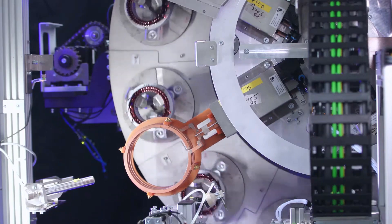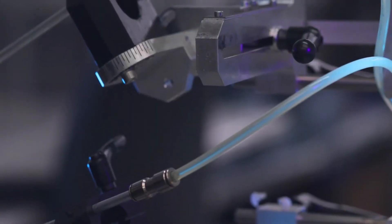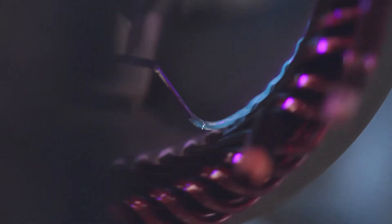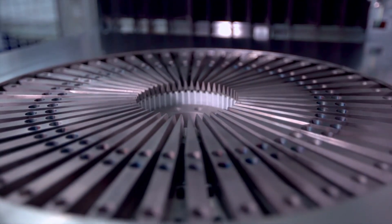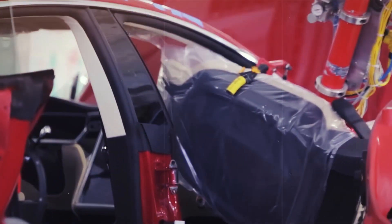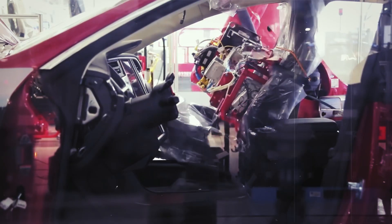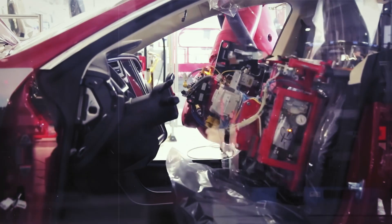Tesla's new hairpin motor is a game-changer. It's more efficient, more compact, and easier to manufacture — a testament to Tesla's commitment to innovation and sustainability. And with the company's financials looking strong, it's clear that Tesla is not just leading the charge in the EV industry, but also shaping the future of transportation. So buckle up, because the ride is just getting started.